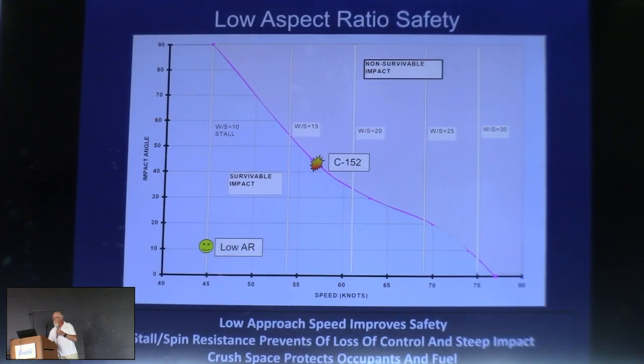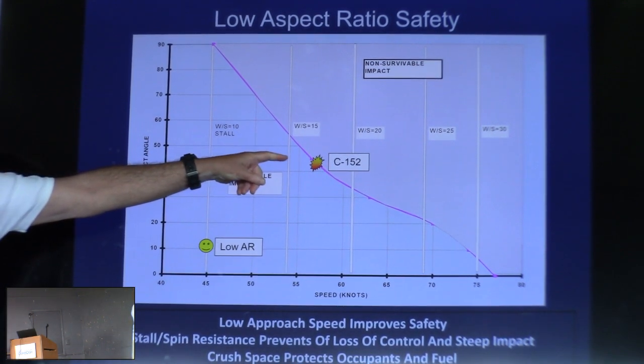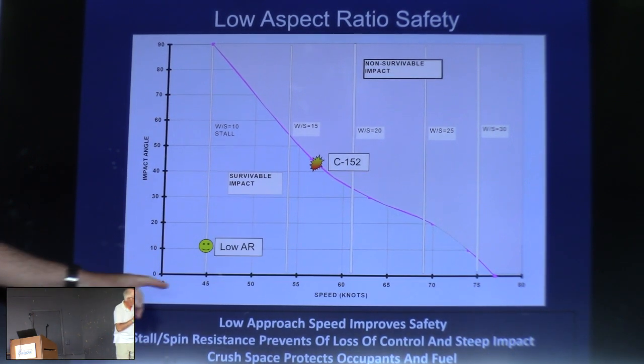The normal kind of control manipulations that would get you into a stall-spin in this airplane just get you into a mush. This is really important when we get back to the curve of doom, because what it says is: if I lose the engine in my 150, if I stall it, I'm still going fast enough to seriously hurt myself. Whereas in the low aspect ratio airplane, I can just mush it into the ground at quite low speed and live through it — because the killer in the stall-spin usually isn't the speed, it's the impact angle. The airplane ends up going in almost nose first.